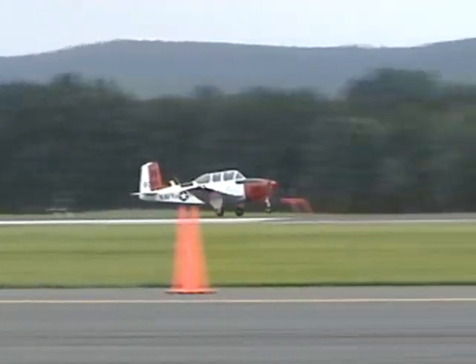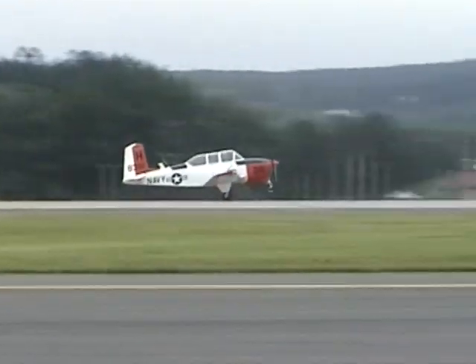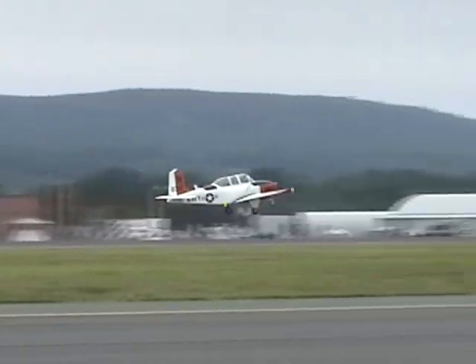Active Air Force units have converted to the single-seat C and D models, as have many of the Reserve and National Guard units. And our T-34 Mentor gets off the ground — he'll be coming back shortly.